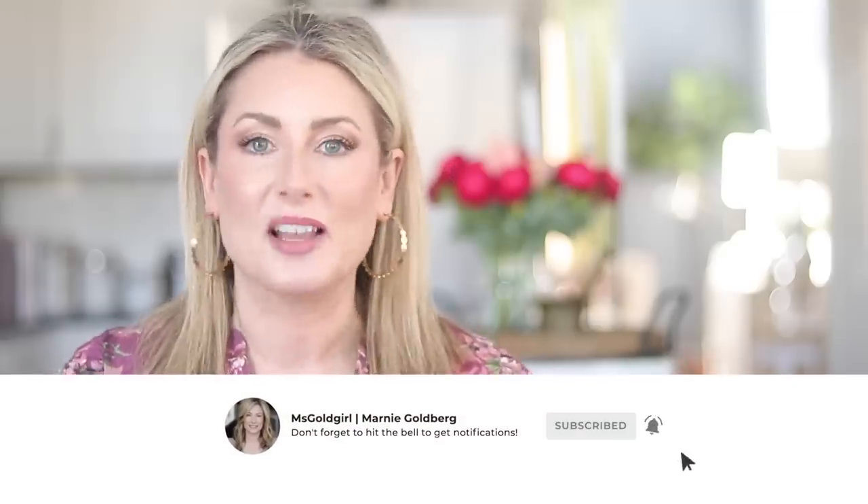Hey everyone, today I'm so excited to share seven spring dresses — but not just any spring dresses. These are dresses you can wear every day; you do not need to wait for an occasion. These are the exact types of dresses I wear on a daily basis as soon as the weather warms up. I live in San Antonio, Texas, where it averages about 95 degrees for seven or eight months out of the year with pretty high humidity, but I hate shorts.